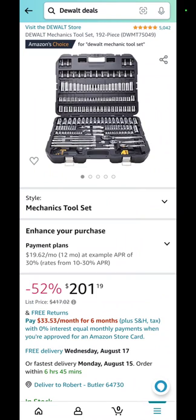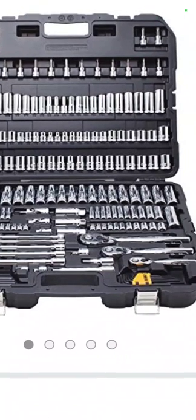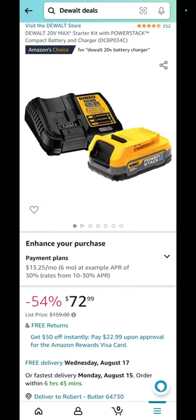This is your 192-piece DeWalt mechanics tool set. You can see it's got your ratchets, extensions, Allen's, hex bits — it's got everything right in there. More than half off, down to $201.19. Awesome. You want the Power Stack? You don't need the Power Stack but you want it — I got you covered.